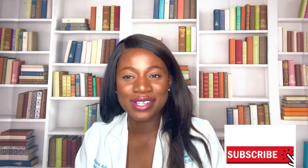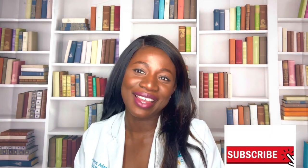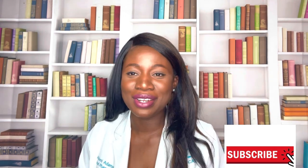Hi there, welcome to Damian RxCare channel where we talk about medications and how to use them properly. If this is your first time on our channel, make sure you hit that like and subscribe button so you're able to get alerts anytime we post our educating contents. Let's dive right into today's topic.